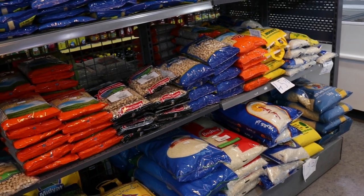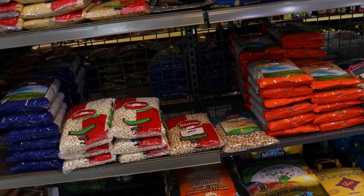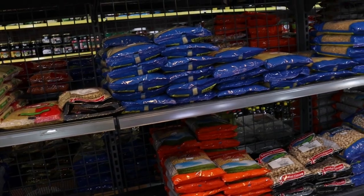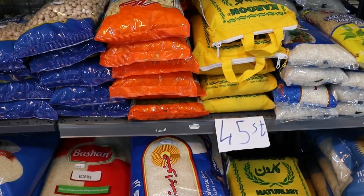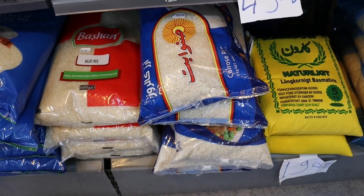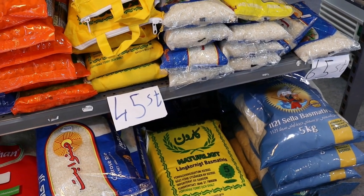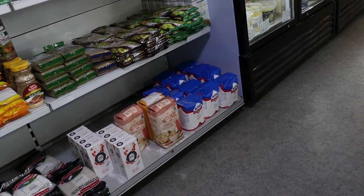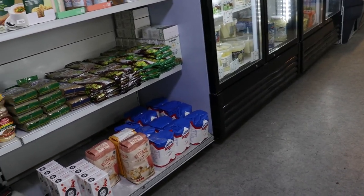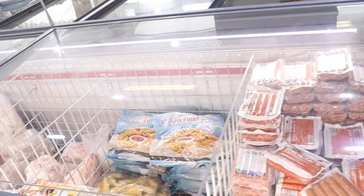Most of their packages give you the opportunity to choose — do you want a small package or a bigger one? They have five-kilogram bags of basmati rice, which is a very big size, bigger than what you can get in Swedish supermarkets. Their packages are always small because they have smaller families, but people from the Middle East always have big families just like us Africans, so that explains the bigger packages.